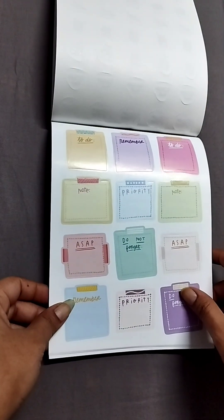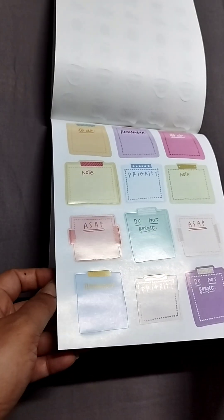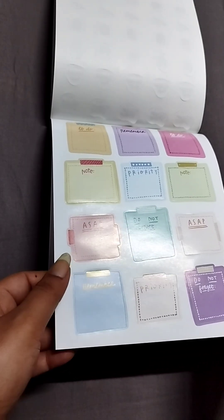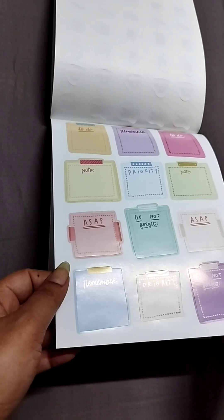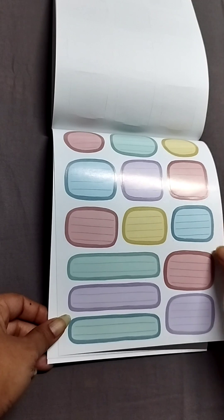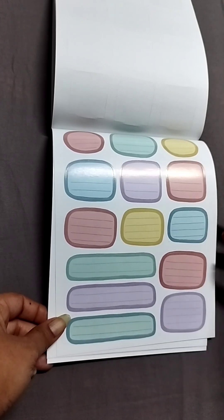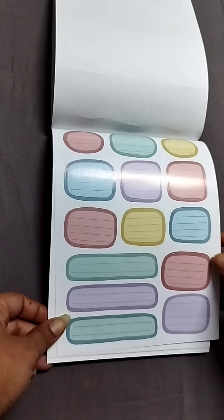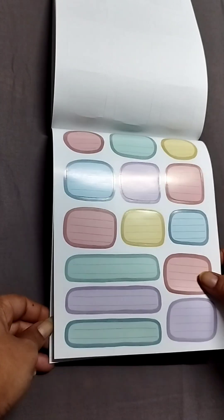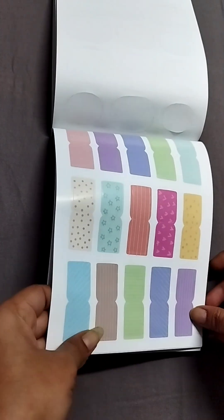Then you have some stickers, and then you have some ruled post-it stickers. This is again very very functional — if you want to add additional things or make one event pop out or mark something important, this will come in handy.